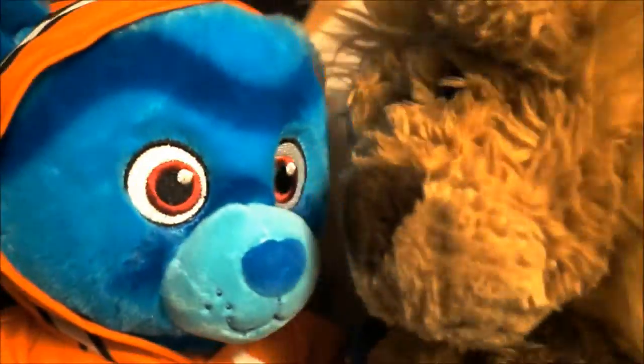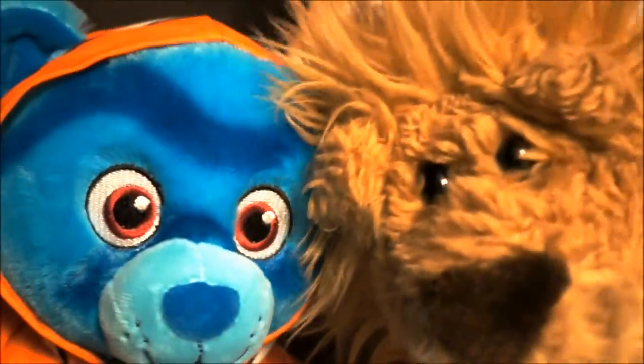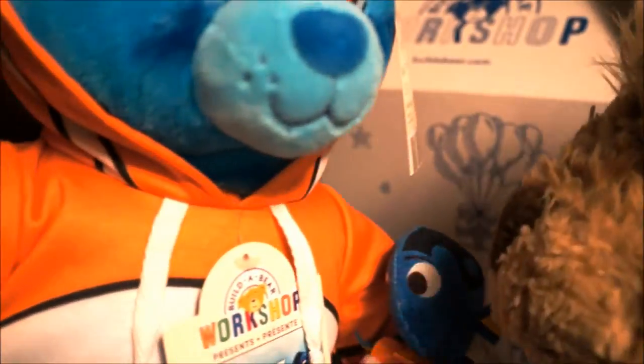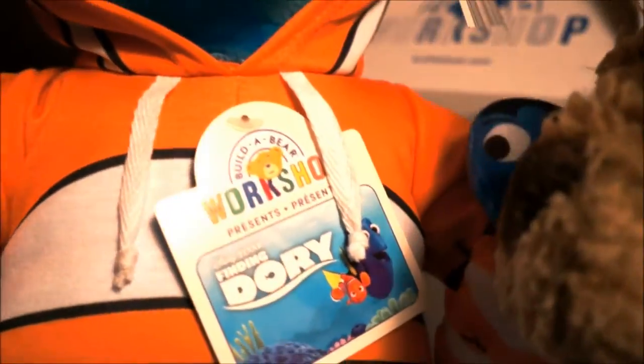Oh, welcome home! Yeah, you're gonna love Lucky Lion Bear's house! Where am I? You're in Lucky Lion Bear's house! Welcome to the Lucky Lion Bear family! You're gonna be an awesome addition! Hey, I haven't even taken off the Build-A-Bear story tag — so cool!